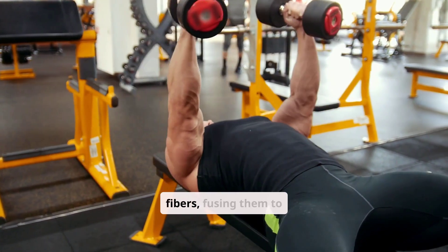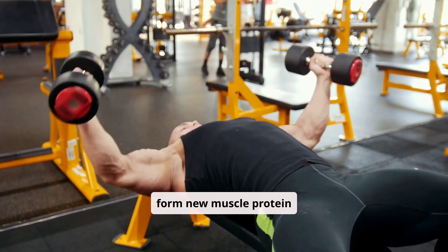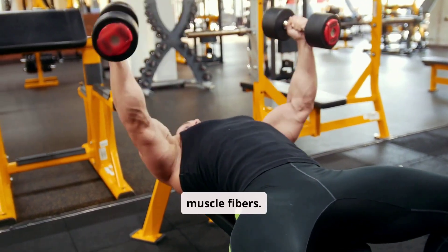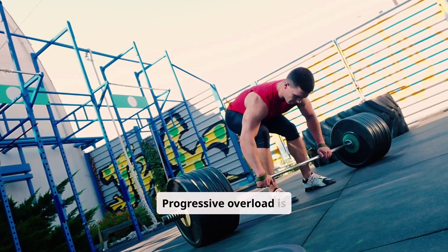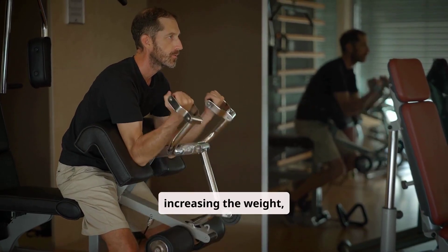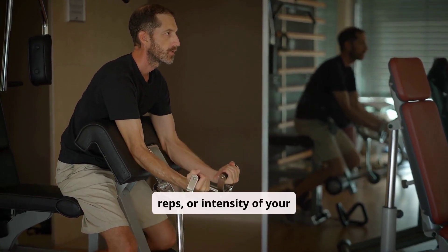The body repairs these fibers, fusing them to form new muscle protein strands, thus increasing the thickness and number of muscle fibers. Progressive overload is crucial in muscle building — it involves gradually increasing the weight, reps, or intensity of your workouts.